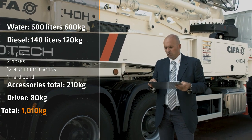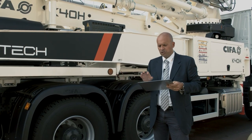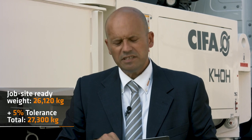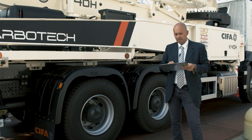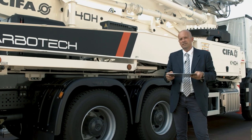That sums up to a grand total of 1,010 kilograms. So the machine, fully equipped for the jobsite, weighs slightly above the limit of 26,000 kilos. While some countries allow a tolerance up to 5%, that would be 27,300 kilograms. Some other countries have specific rules to homologate some extra working allowance. At worst, you shall consider limiting the amount of water or diesel loaded. That's all for this recap on the K40H true jobsite weight.